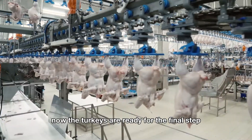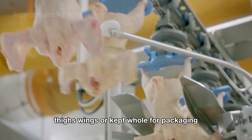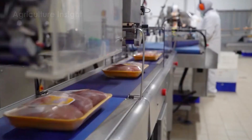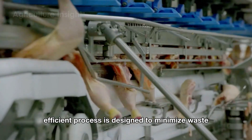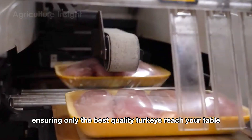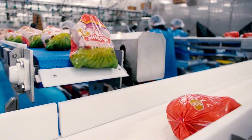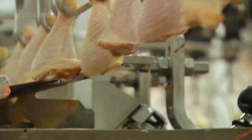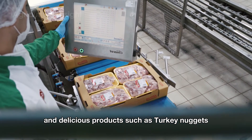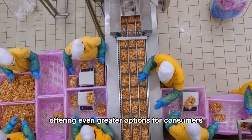Now the turkeys are ready for the final step. They are expertly cut into prime cuts — breasts, thighs, wings — or kept whole for packaging. The finished products are then carefully packaged, labeled, and prepared for shipment. This highly efficient process is designed to minimize waste, optimize productivity, and meet the highest food safety standards, ensuring only the best quality turkeys reach your table. Beyond whole and cut turkey meat, further processing transforms this versatile protein into a variety of convenient and delicious products, such as turkey nuggets, turkey sausages, and other ready-to-cook items, offering even greater options for consumers.